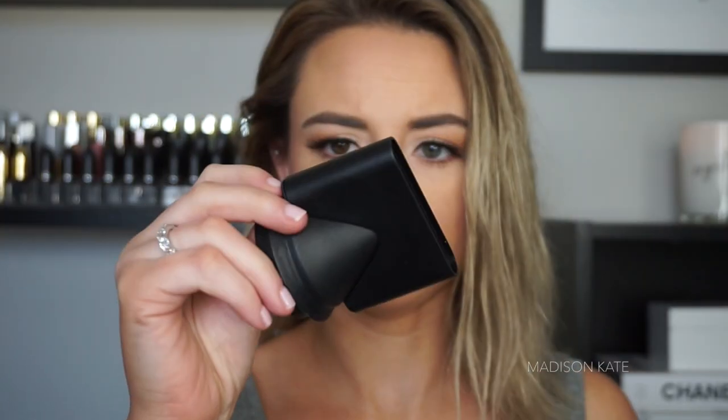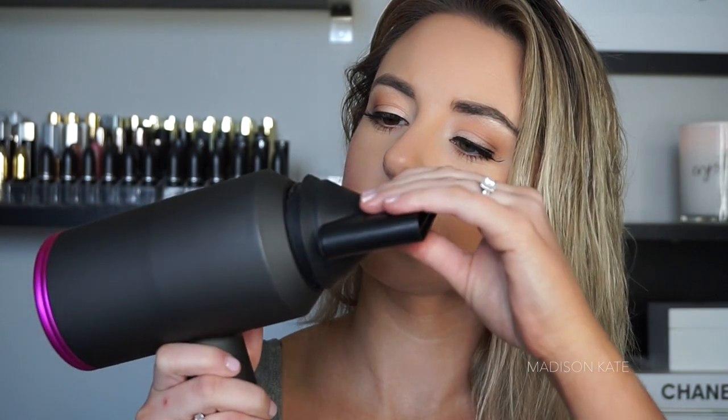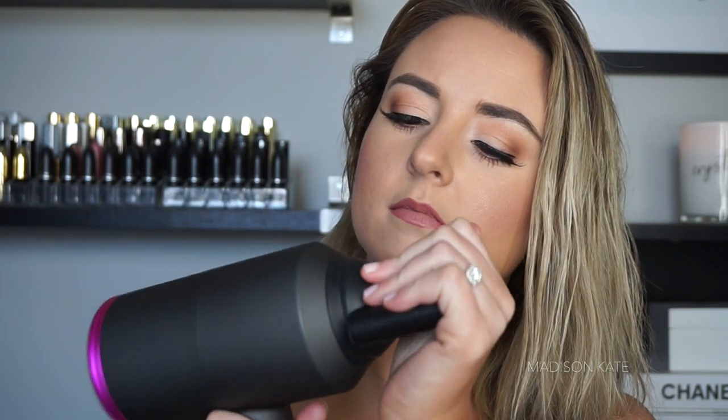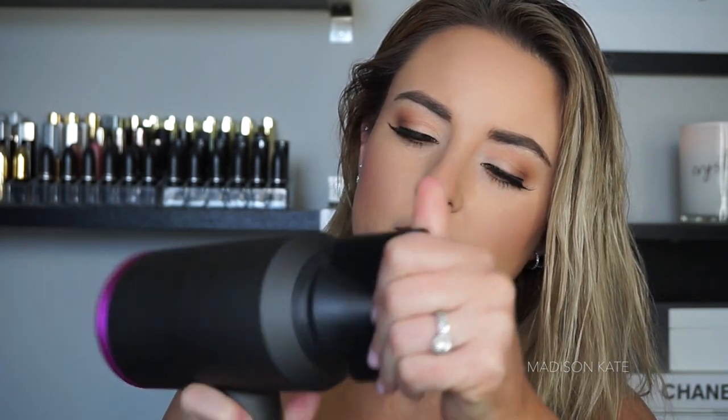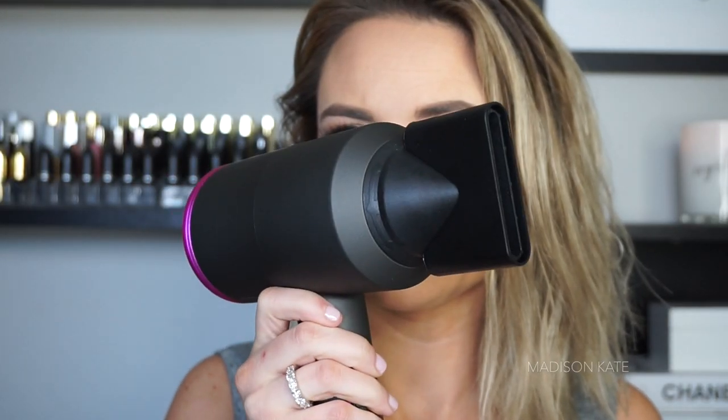The other two devices are supposed to be different—a smooth nozzle and a styling nozzle—but honestly, I cannot tell the difference between these two. One is a tiny bit smaller than the other, but they look like they would perform exactly the same. So I don't really understand the point of that.